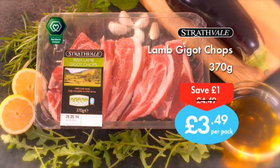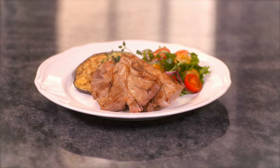Pick up a pack for the tender price of just £3.49. Treat your family to good food at Lidl.